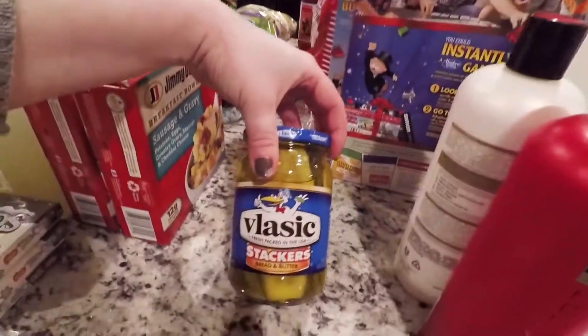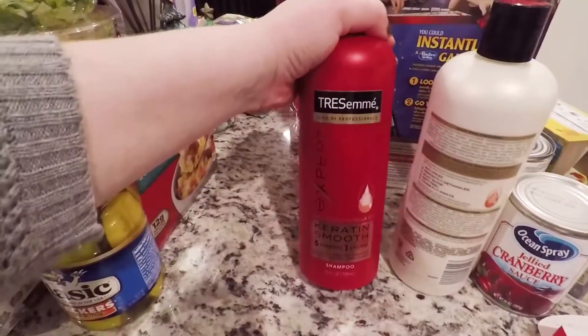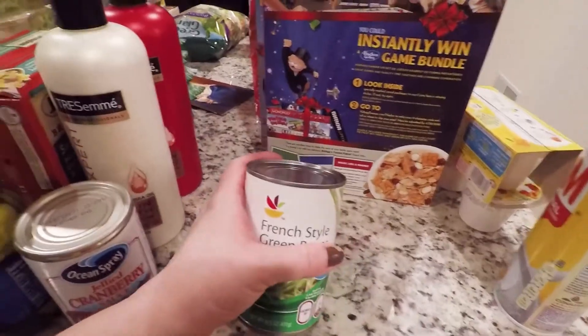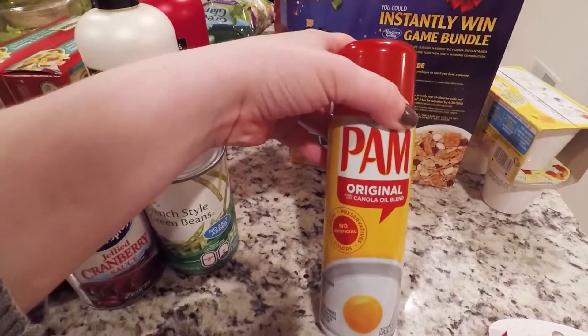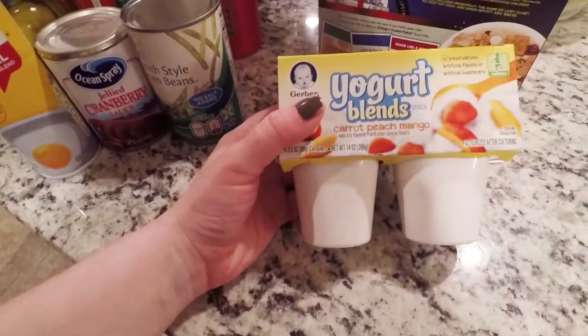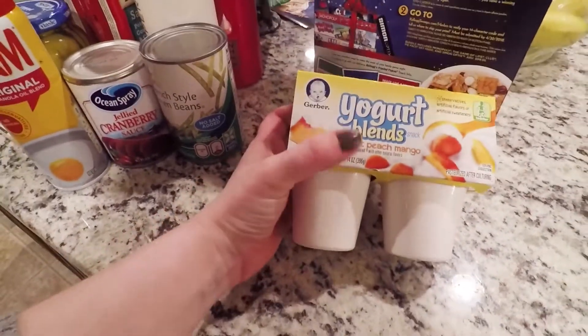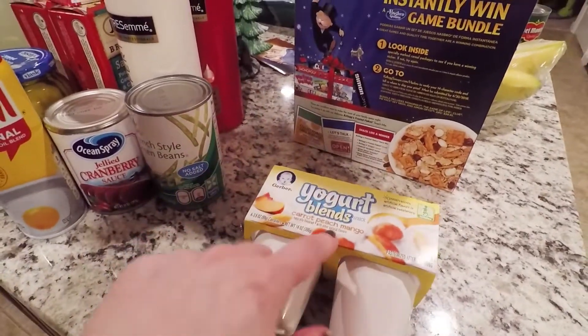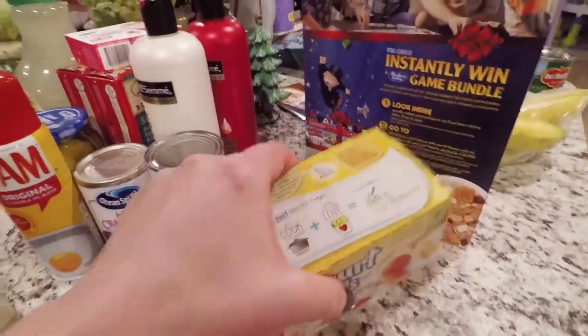And then I have my stacker bread and butter pickles. The Tresemme shampoo and conditioner. Cranberry jelly sauce. French style green beans. Pam original spray. Yogurt — the carrot and peach mango. He's never had this one before and he is big on yogurt, so let him try that. He loves these for a little snack.